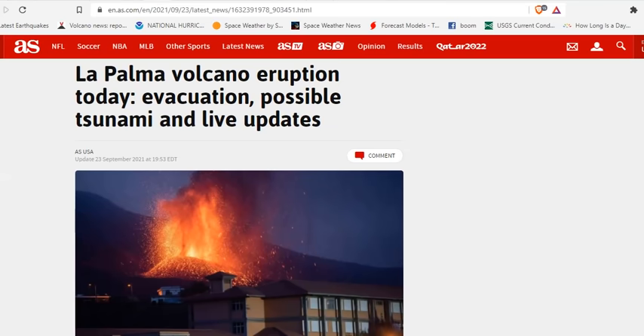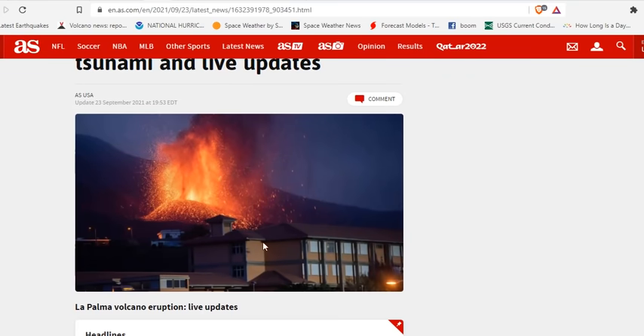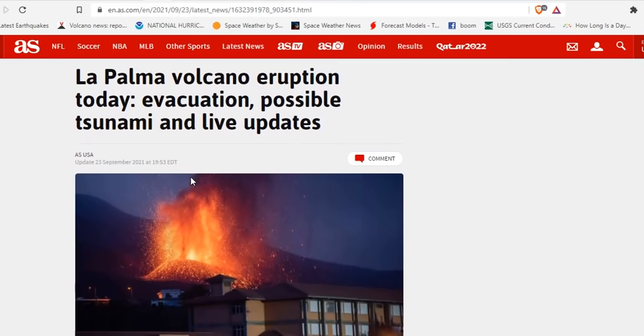This is just some of the misinformation you're going to get from the mainstream, where they put this spectacular picture of a hotel about to get decimated from the current cinder cone. There's no evidence of a tsunami developing, landslides, fracture, or slip-down whatsoever. So let's just get that right out.